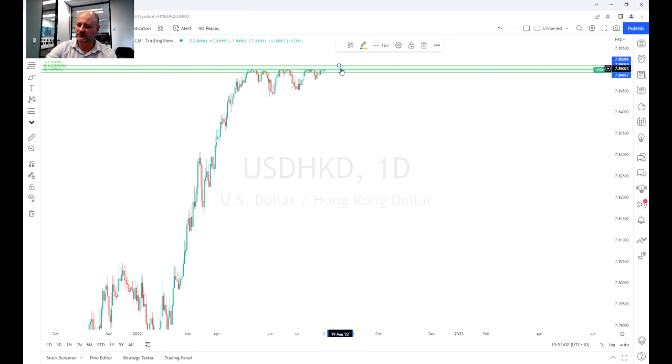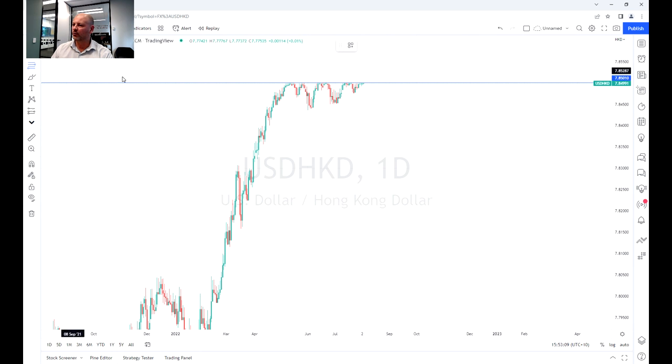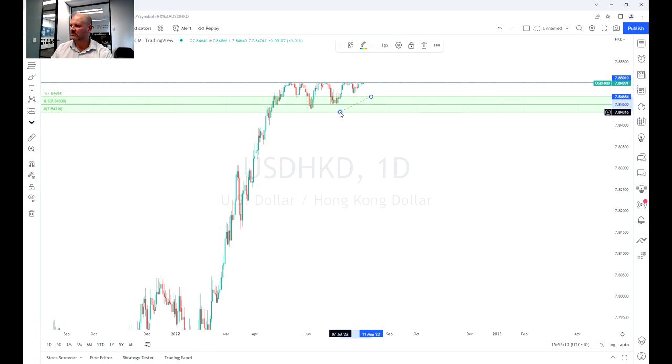That would be the way I'd trade it. The other option is if you are worried that this band will break — what you can do is just set buy limits a bit lower down. So once it pops down, buy in with the expectation it might head back up to that peg.